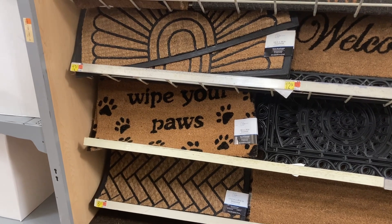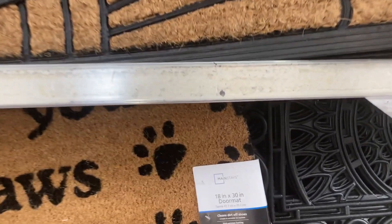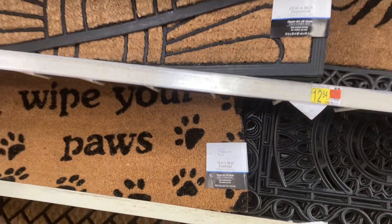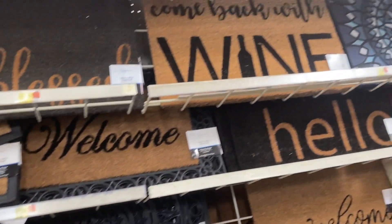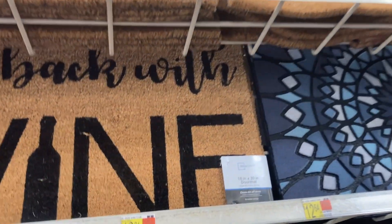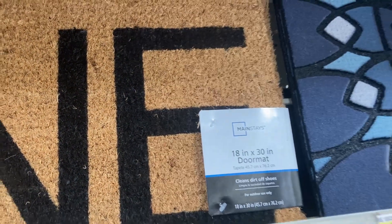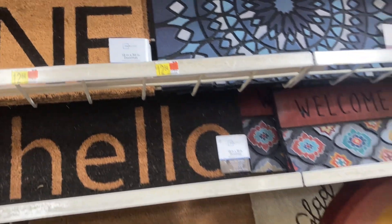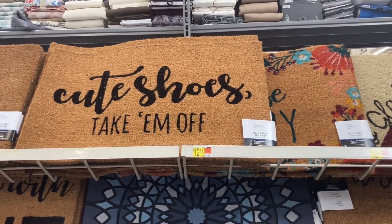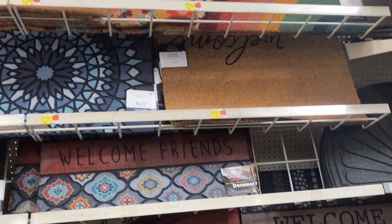I am in the doormat section. They have this one that says 'I'll wipe your paws' on it — it is 30 inches by 18 inches from Mainstays at $12.97. They also have this one up here that says 'come back with wine' — super cute, also by Mainstays. They have this one with a rainbow and this one that says 'cute shoes, take them off.' We've got a lot of cute options coming out for spring.